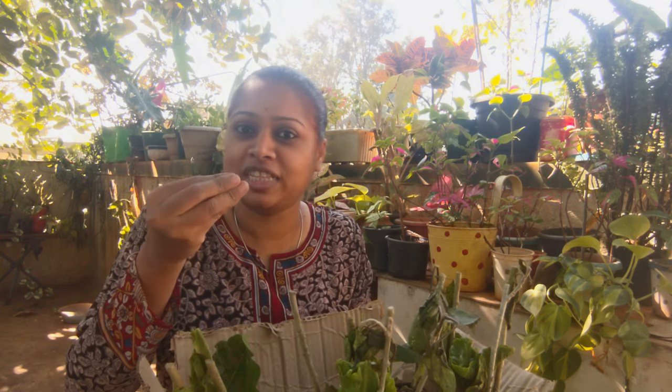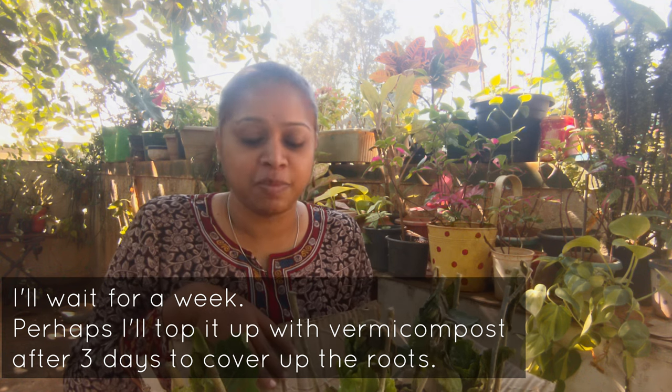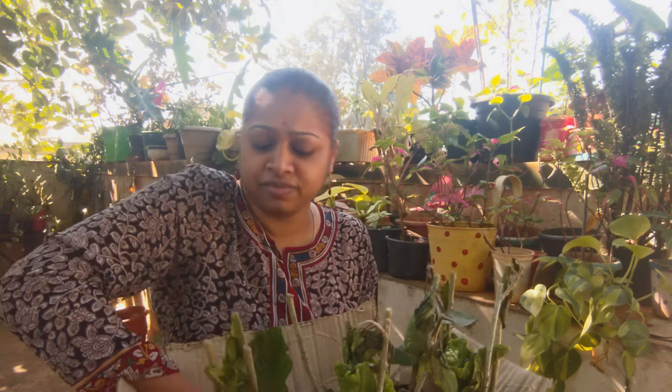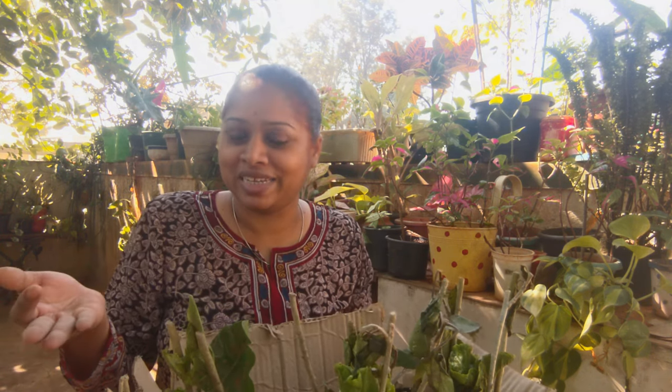Some of the leaves might dry and turn yellow — I'll just cut them off and wait. I'll add a little more water and make sure the stems are intact. Then I'll be transplanting them to a small pot and wait for these plants to get root bound. It's going to take a couple of months and I don't expect any buds initially.